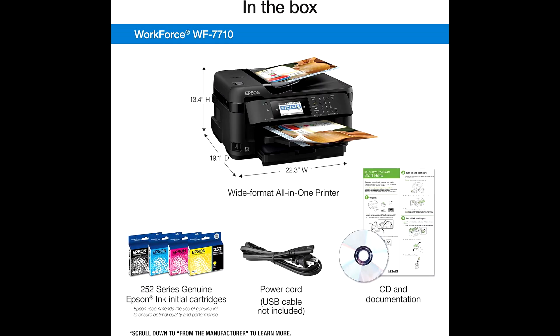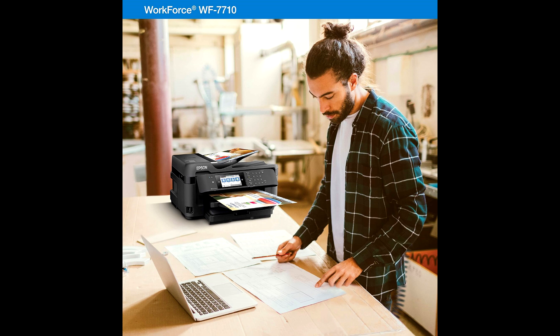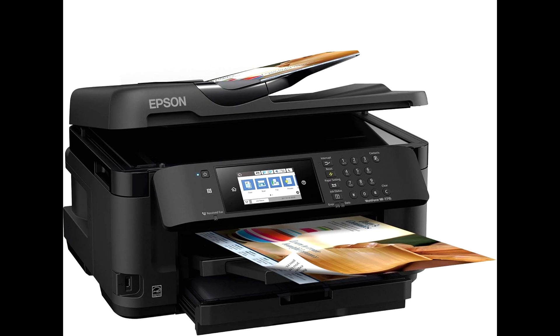5. Touchscreen control: features a 4.3-inch color touchscreen for easy navigation and control. 6. Versatile media handling: supports printing on plain paper, photo paper, envelopes, and more.